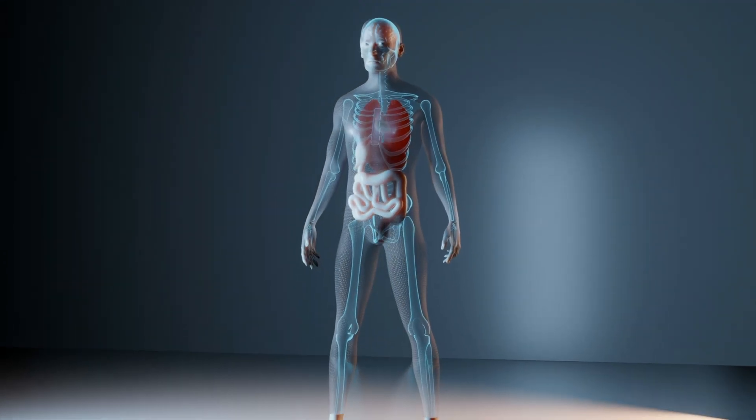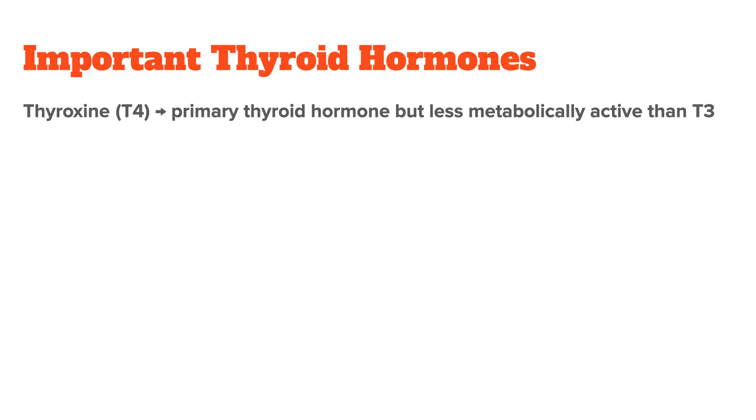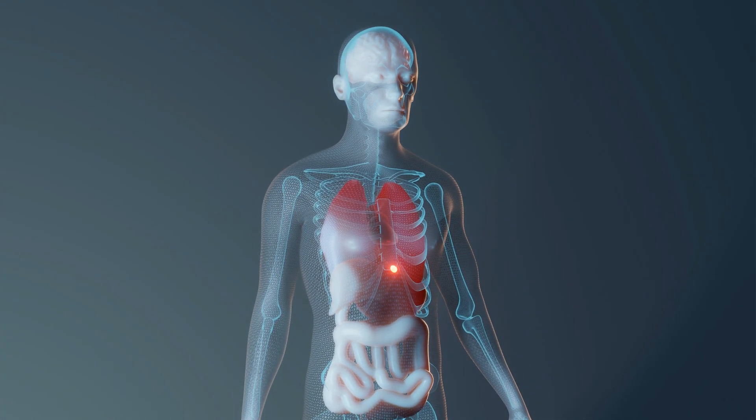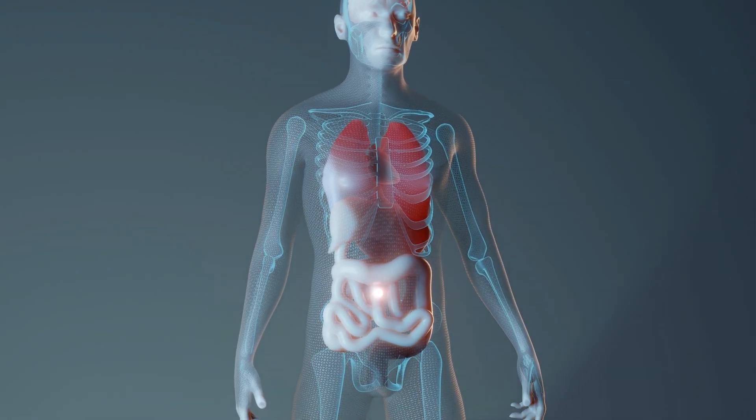The most important hormones secreted by the thyroid gland include thyroxine, or T4. This is the primary hormone your thyroid produces and releases. Even though your thyroid makes most of this hormone, it doesn't have that much of an effect on your metabolism when it isn't converted into T3.